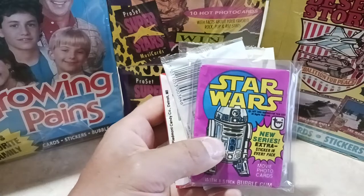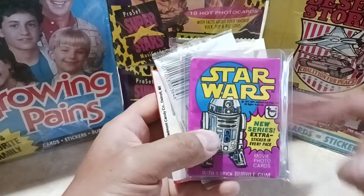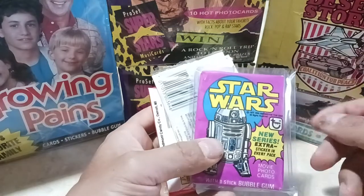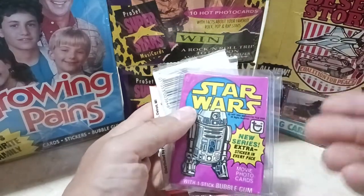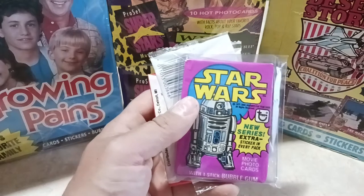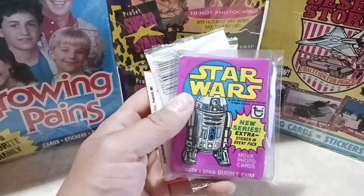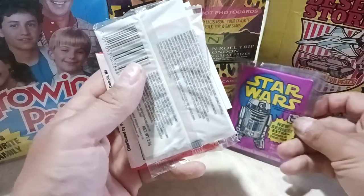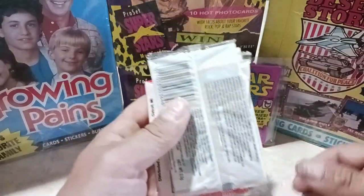They had about three-quarters of a box. I ended up picking up the one that looked the best — the gum is moving around. It's a great looking pack, pretty expensive, but I wanted to support them. So this is my big pickup right off the bat — Star Wars Third Series, 1977.